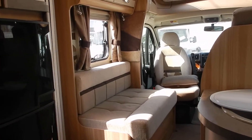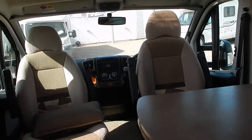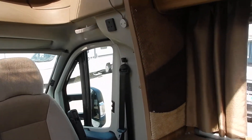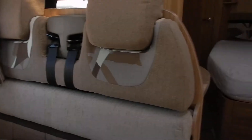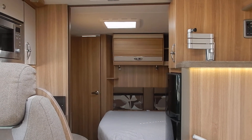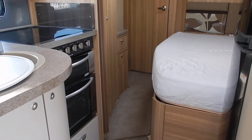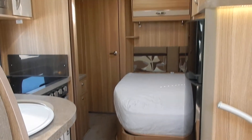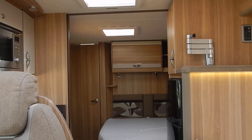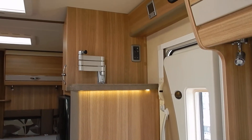To recap: this motorhome is a four-berth with a French bed and a full rear bathroom, four travelling seats, captain's chairs that spin around, Remis blinds across the windscreen. It's 7.71 meters in length — remember you need C1 on your driving licence as it's on the Fiat Ducato Maxi chassis. If you like this motorhome, come down to AEG Motorhomes in Stourbridge. The postcode is DY8 1JE. Call us on 01384 848 439.